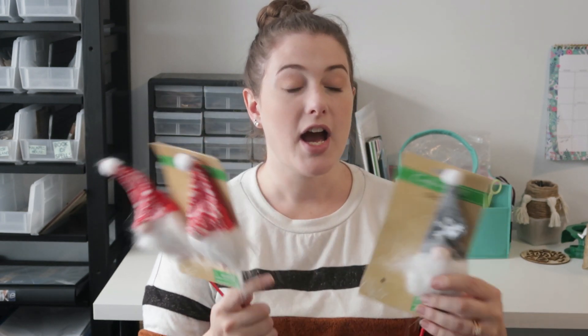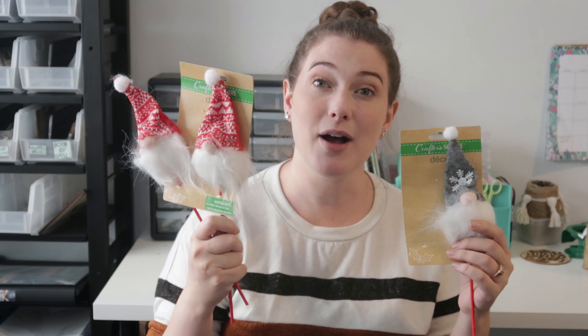There was a ton of gnome stuff out — a bunch of different gnome signs. I didn't grab those because I didn't think I'd use them, but I did grab some of these gnome picks that I thought were really cute. In fact, I already used one for a Halloween tier tray so one of them is gone. I got a couple of them — you could redo them like I did in that Halloween video. I'll link that in the cards above.